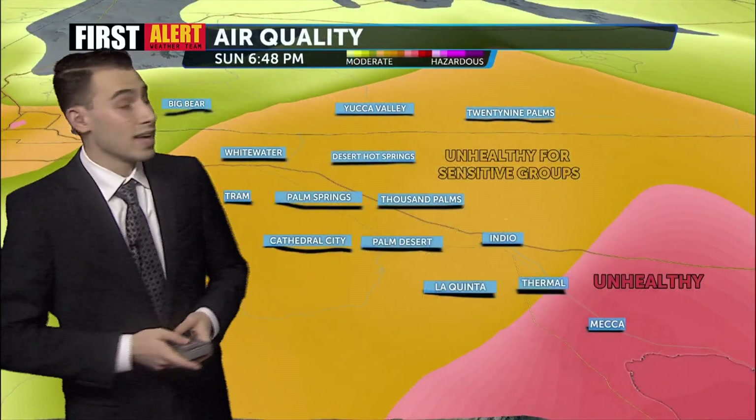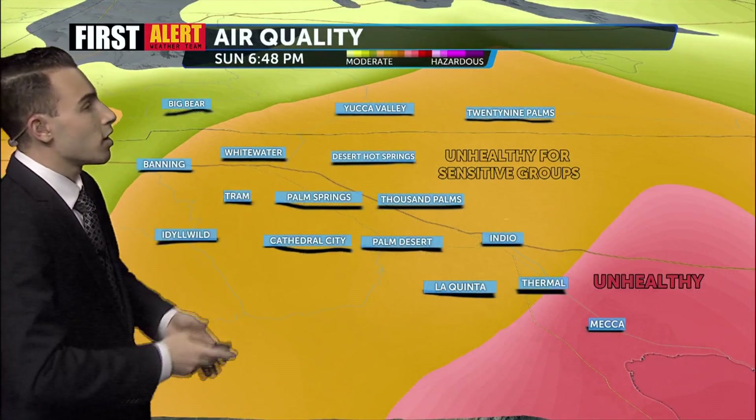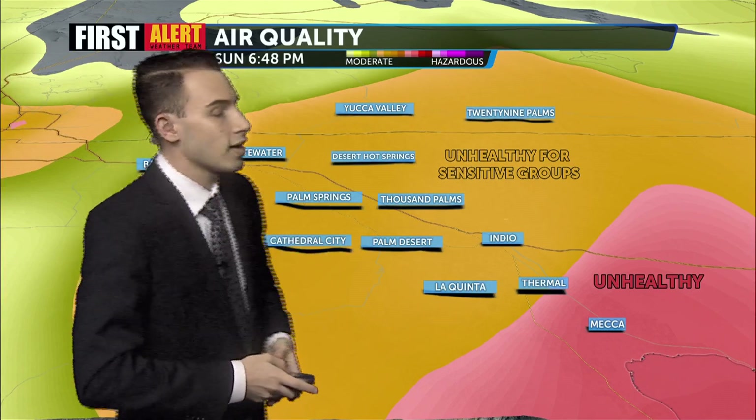As we look at our air quality, it is getting better. We saw the whole valley was red before, but now we have that unhealthy air quality isolated closer to the Salton Sea. And the rest of the valley is sitting in this orange color, which is unhealthy for some sensitive groups. So air quality is still a factor, but it is improving.